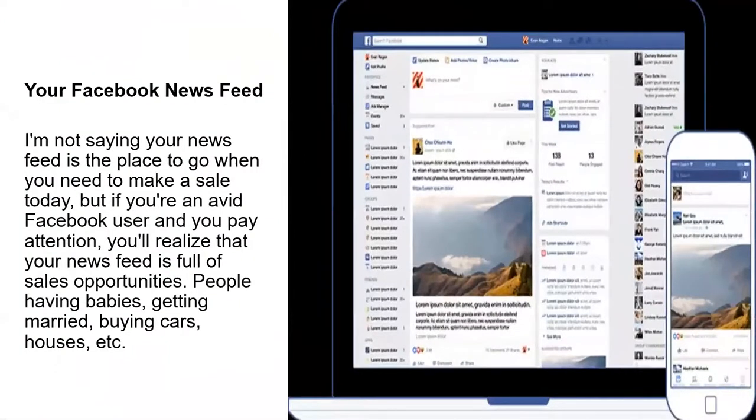Your Facebook news feed. Everybody is posting things online every day, and some of it has to do with what's going on in their personal life. I'm not saying your news feed is where you go when you need to make a sale today, but if you're an avid Facebook user and you pay attention, you'll realize your news feed is full of sales opportunities — people having babies, getting married, buying cars, buying houses, et cetera.